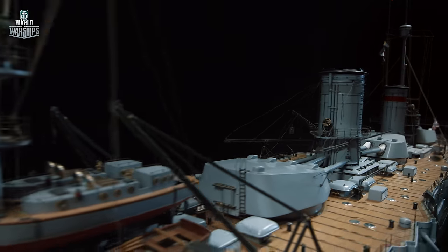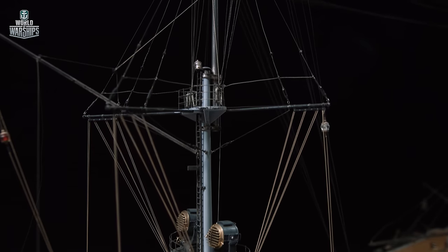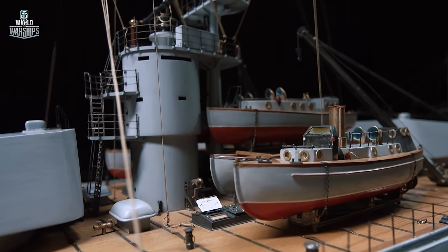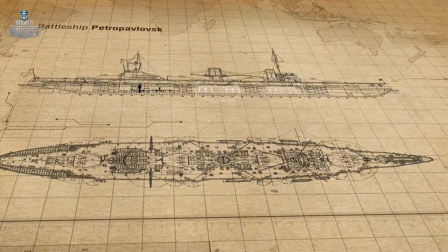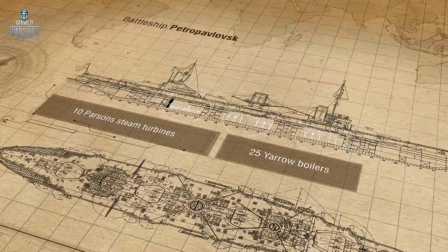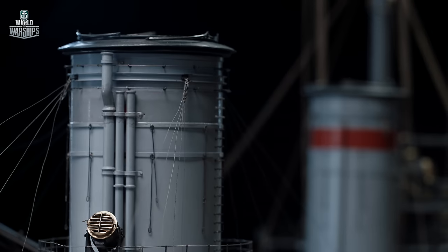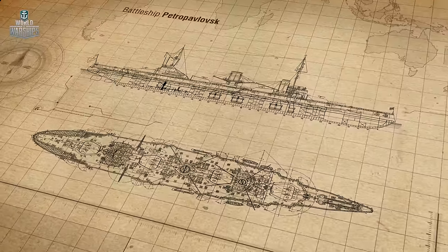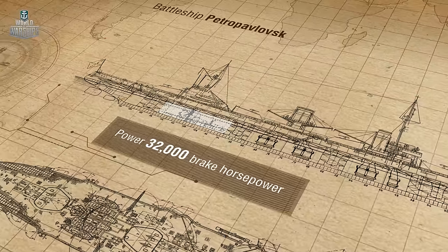The number of superstructures was minimal. The upper deck only had gun turrets, two smokestacks, two masts, and two conning towers. The one on the bow had a compact superstructure. Petropavlovsk's power plant included 25 Yarrow boilers and 10 Parsons steam turbines. The boilers were located in four boiler rooms between the turrets and used both coal and oil. The turbines were installed in three engine rooms and actuated four propeller shafts. Under normal operation the machines produced 32,000 brake horsepower, but maximum output could reach up to 42,000 brake horsepower.